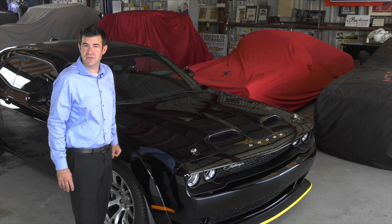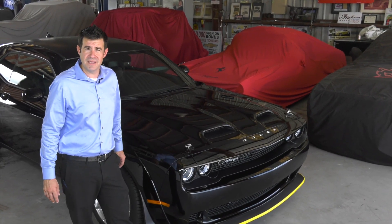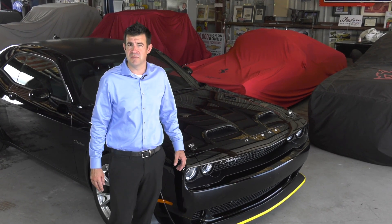We were lucky enough to get one of the few that were allocated to the state of Florida. All of that means that this is going to be a very sought-after and collectible vehicle for generations moving forward.